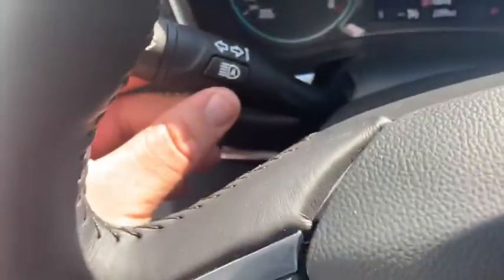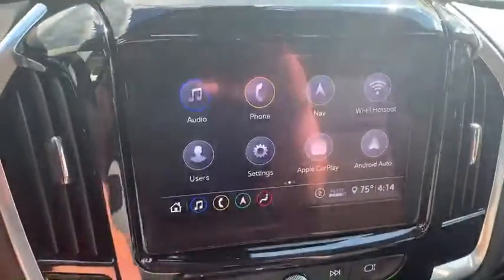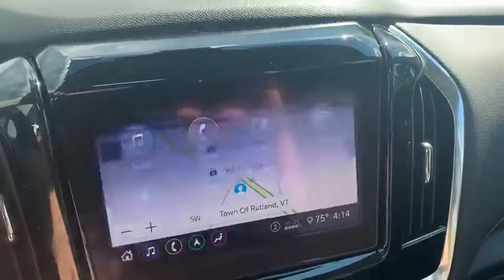It also has IntelliBeam headlamps and a beautiful touch screen radio with navigation built in. You can also use navigation via Android Auto or Apple CarPlay.